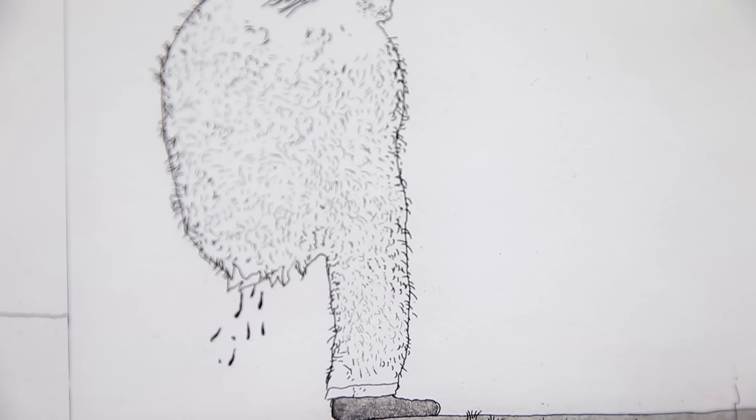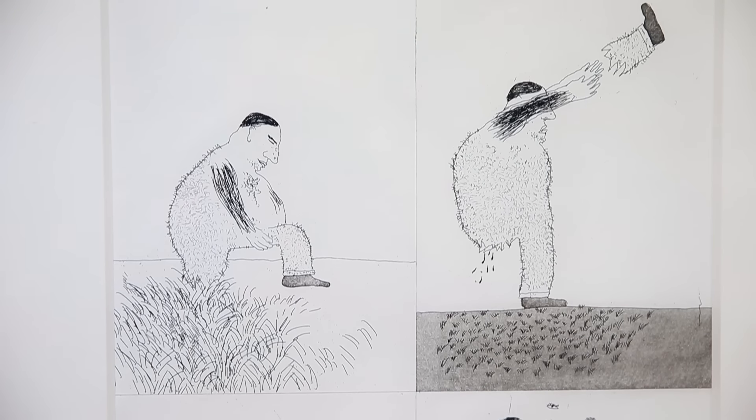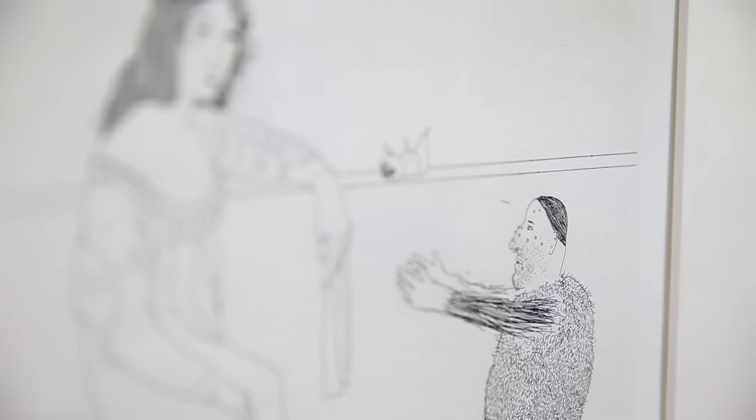Hockney loved Grimm's fairy tales and he read all 220 stories. The six that he chose to illustrate are ones that not only challenged his imagination but also challenged his technical ability as a printmaker.